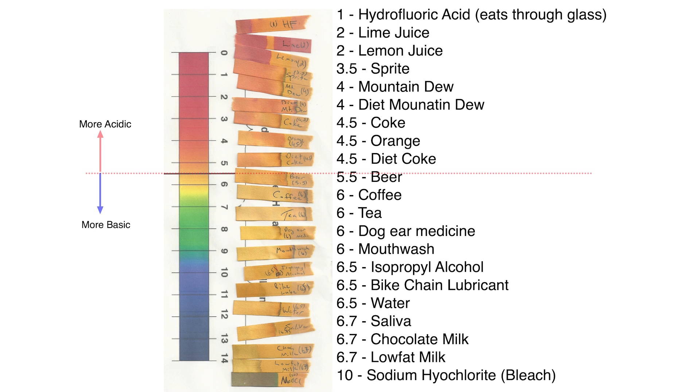Water at about 6.5 to 7. My saliva also at about 6.5. Low fat milk at 6.7. Chocolate milk was a surprising one — it looked to be almost neutral. I'd always heard that one was really acidic; perhaps the calcium in it counteracted that. And then way at the top, close to a 10 by the color, is sodium hypochlorite, which is basically Clorox.